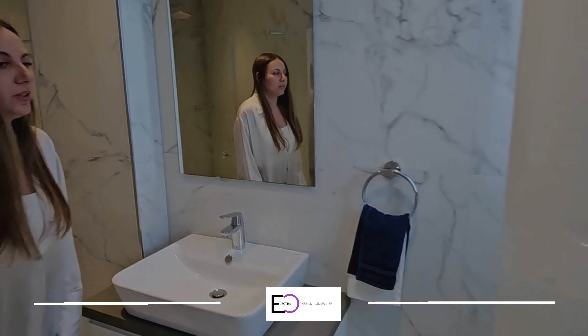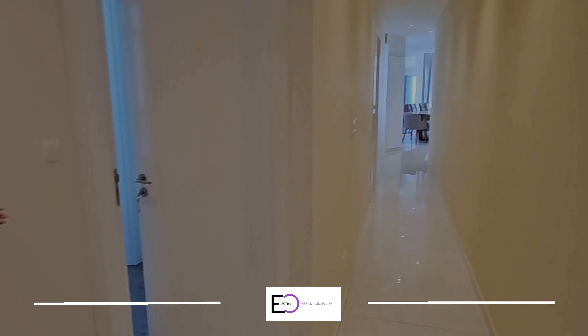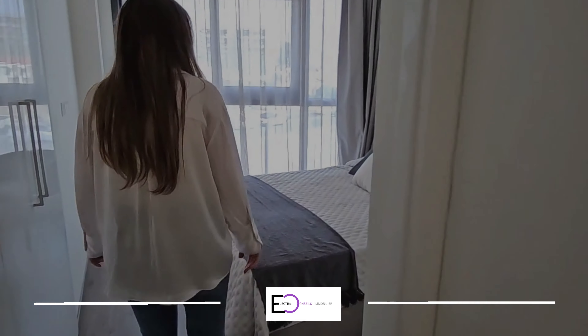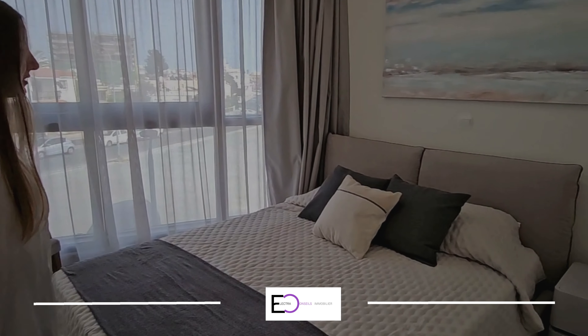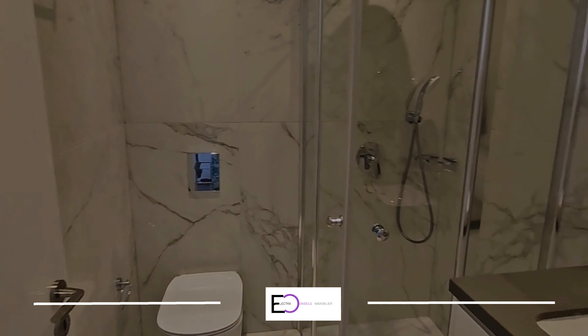We are moving on and getting to the second bedroom. The second bedroom is right next to the first one. There's a lot of light inside. The bedroom is fully ready to move in as well, and it also has a shower room, toilet and sink.